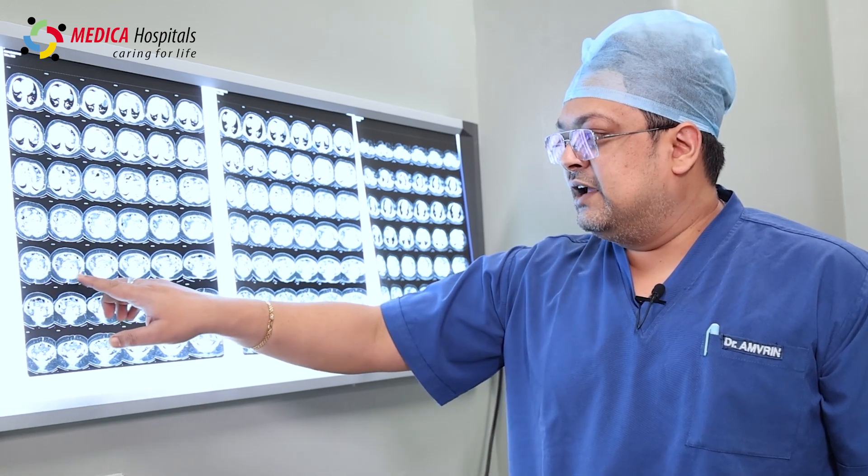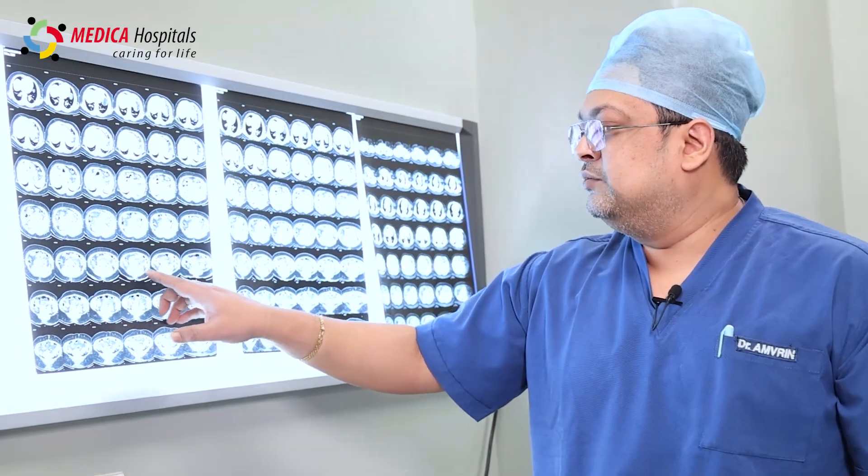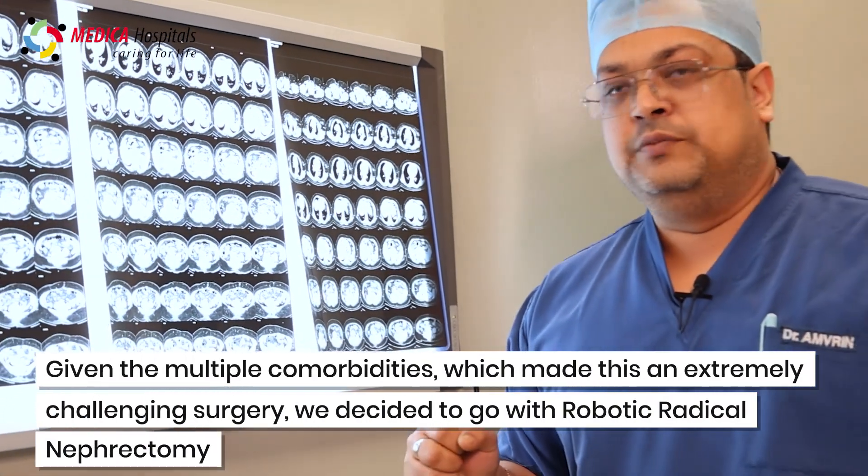We see a CT scan and identify a small tumor. We then plan to perform a robotic radical nephrectomy for the patient.